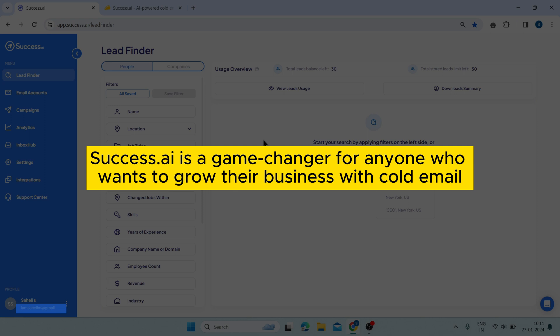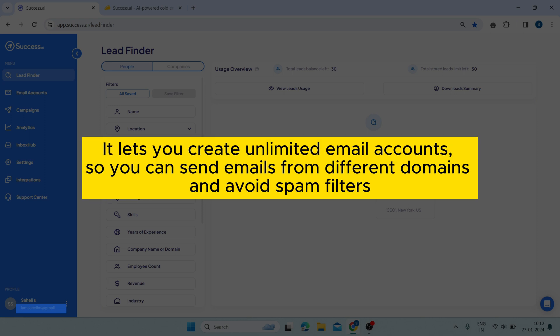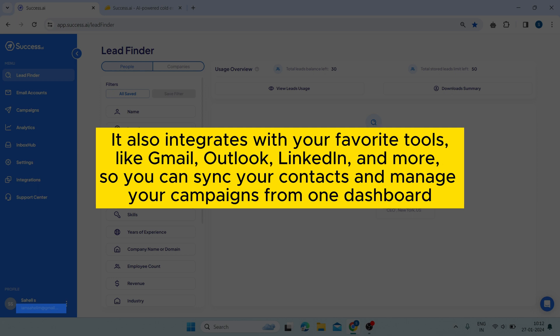Success AI is a game changer for anyone who wants to grow their business with cold email. It lets you create unlimited email accounts, so you can send emails from different domains and avoid spam filters. It also integrates with your favorite tools like Gmail, Outlook, LinkedIn and more.